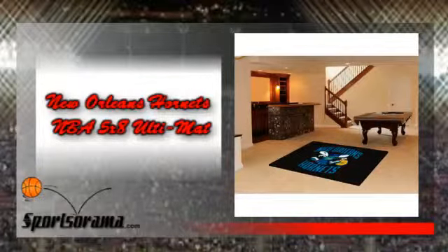Support the Hornets, show your team pride, and even add style to your tailgating party with this item. This ultimate is officially licensed by the NBA and is chromogen printed in the true team colors of the New Orleans Hornets. Here are its product information.